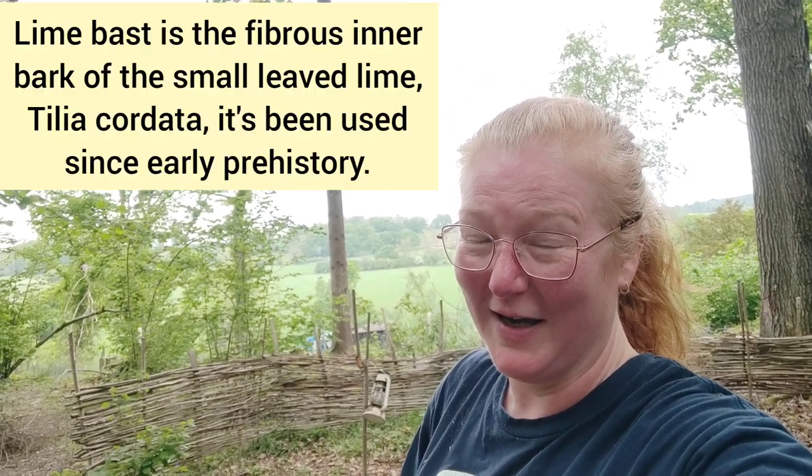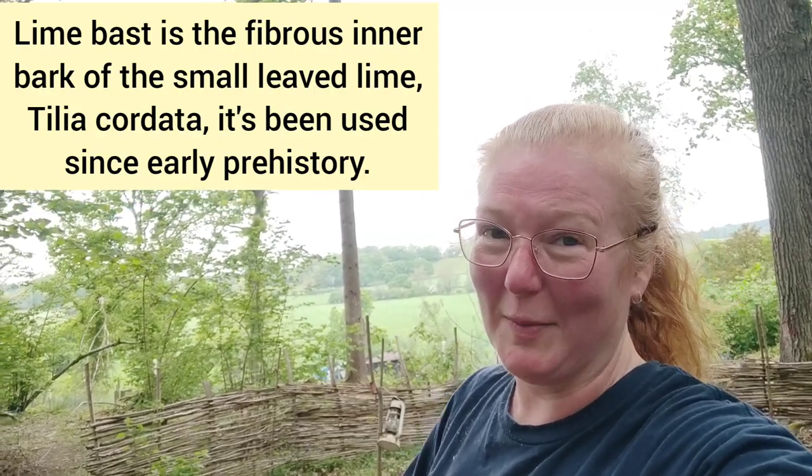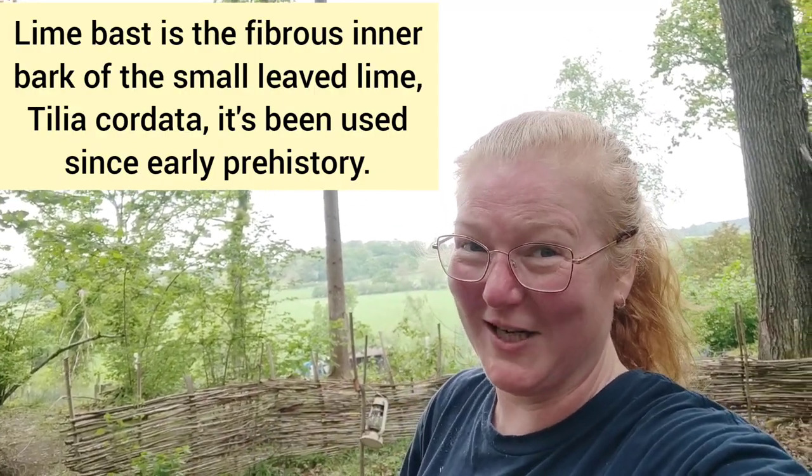Hello, I'm Sally Poynter and I'm out in the woods. Yes, I'm very hot and sticky, that's because I'm out helping with the lime bast harvest today and I've just peeled a tree, so I'm allowed to look a bit pink around the edges.